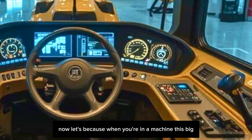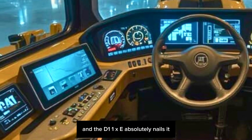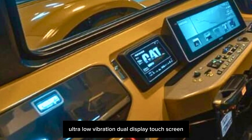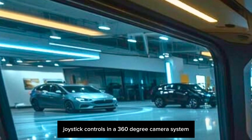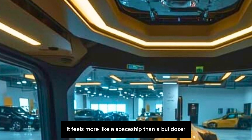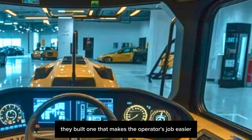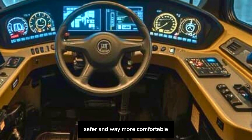Let's talk comfort, because when you're in a machine this big for 10 to 12 hours, that cab better be on point — and the D11XE absolutely nails it. Inside you've got an air-suspended heated seat, ultra-low vibration, dual display touchscreens, ergonomic joystick controls, and a 360-degree camera system. It feels more like a spaceship than a bulldozer.